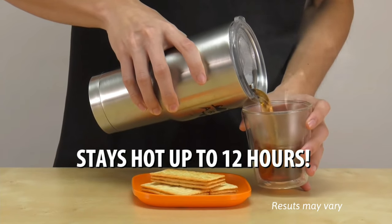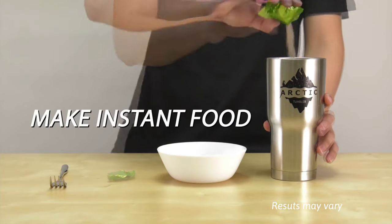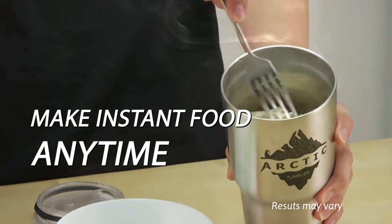Not a fan of cold drinks? The Arctic Tumbler also keeps boiling water hot for up to 12 hours. This means you can use it to make instant soup or noodles anytime, anywhere.